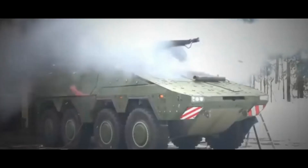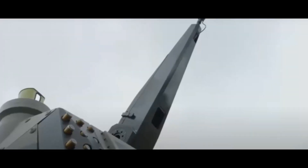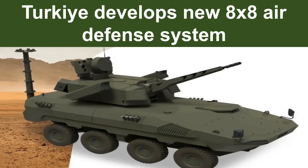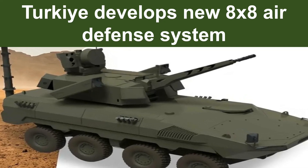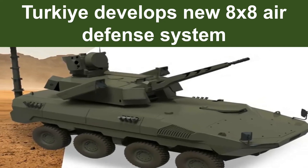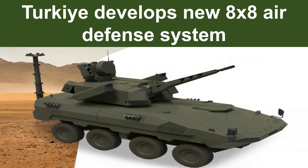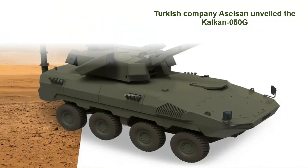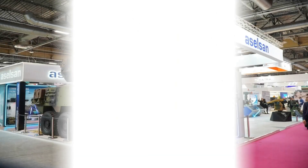These updates reflect Turkey's active development of new air defense systems to enhance national security and achieve self-reliance in defense technology. This effort is driven by the need to protect airspace from various aerial threats, including missiles, drones, and advanced aircraft, while reducing dependence on foreign defense systems. The development of indigenous air defense capabilities aims to address emerging security challenges and strengthen Turkey's strategic autonomy.